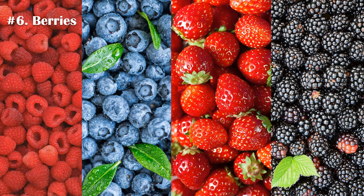Number 6. Berries are extremely popular for their antioxidant properties, but they are rich in fiber too. Just a cup of fresh blueberries provides approximately 4 grams of fiber. Blackberries, strawberries, and raspberries are also great sources of fiber.